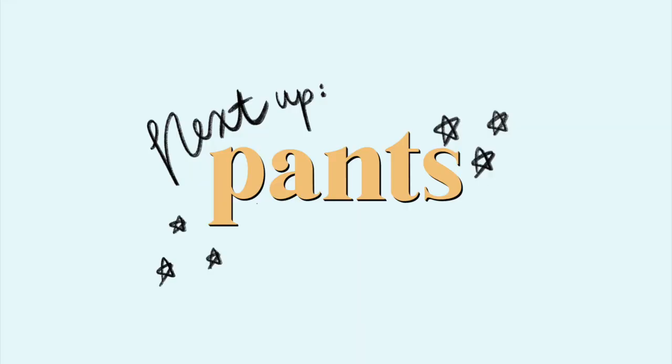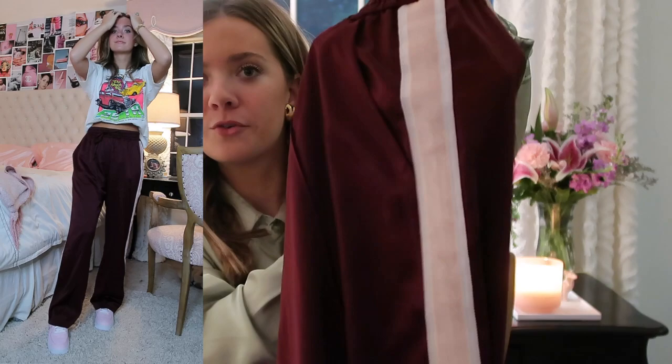Now it's time to transition into my more pantsy pants. These are from Zara — Palazzo trouser pants in a super neutral print. They're just not something I ever reach for. I feel like these would be really good if you had a job. I am unemployed, so I'll be selling these. These are like satin track pants from Abercrombie — I got these like literally two years ago. They're maroon with a pink velvety stripe on the side. I think they're kind of cool, so I'm going to probably keep these another season.